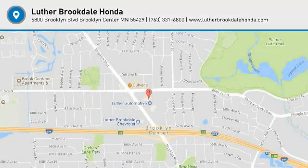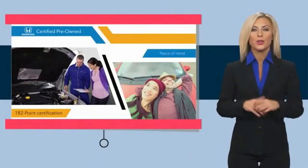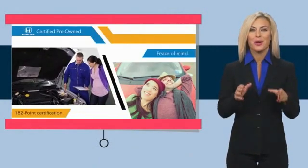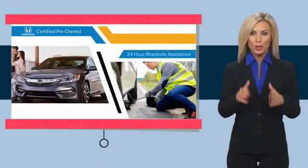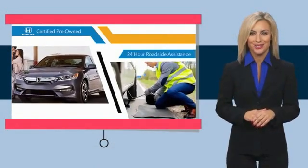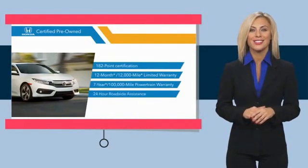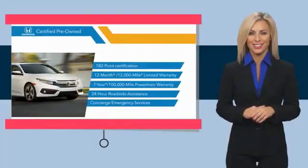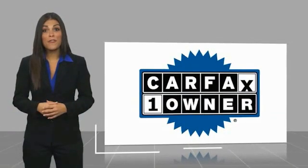With Honda's certified pre-owned vehicles, you know you're going to be taken care of. Thorough inspections, both limited and powertrain warranties, all provide the comfort you're looking for in a pre-owned vehicle. Stop by your local Honda dealer today to see why the Honda certified program is worth looking into.